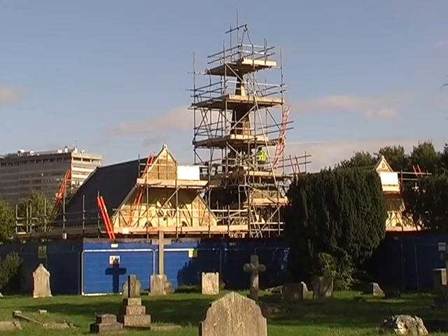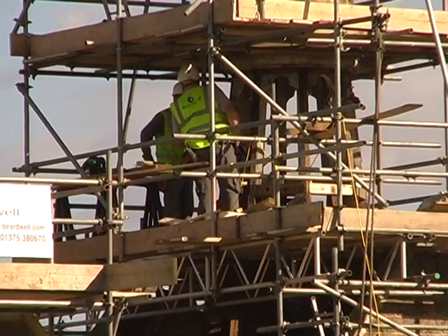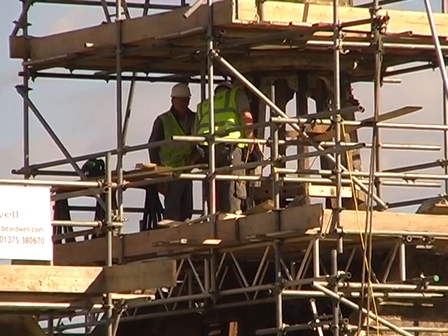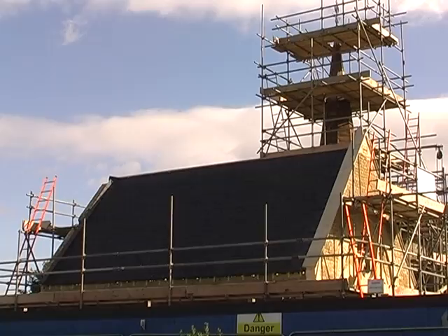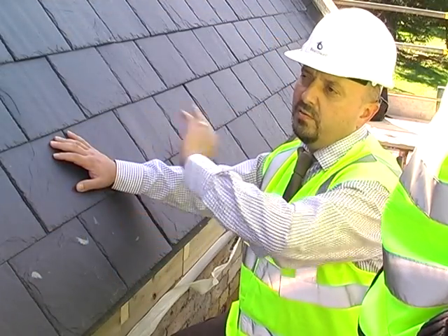This is Prittlewell Chapel in Westcliff-on-Sea, Southend, and this is the second Build with Care film to keep you updated on how the project is going to bring the chapel back to its former glory, and at the same time make it a beacon of energy efficiency. As this is an update film, let's get an update from the man on the ground, site manager Phil Gerling.